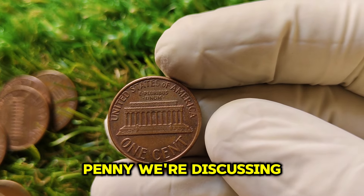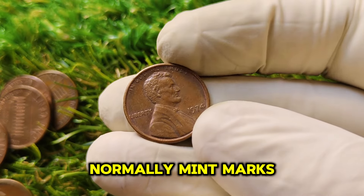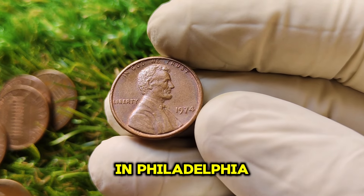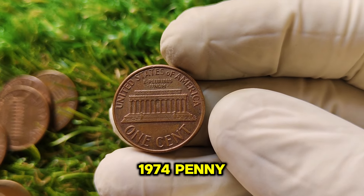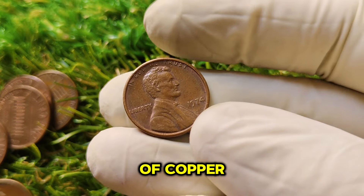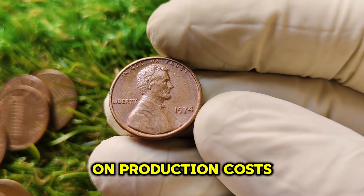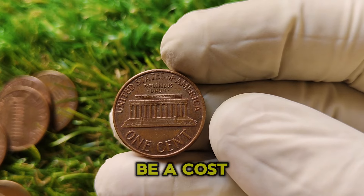But the real mystery isn't just in the mint mark — it's in the coin's material. In the early 1970s, the U.S. government faced a serious issue: the rising cost of copper. Since pennies were primarily made of copper, the cost to produce them was exceeding the coin's actual face value. As a solution, the U.S. Mint began experimenting with alternative materials. In 1974, they struck over a million experimental pennies using aluminum instead of copper. These aluminum pennies were meant to be a cost-effective replacement, distributed to Congress for approval before mass production.